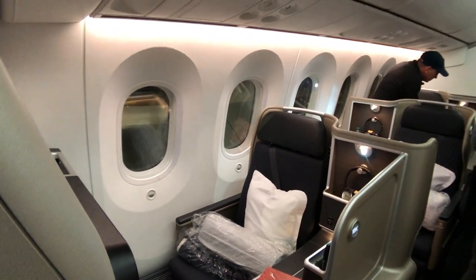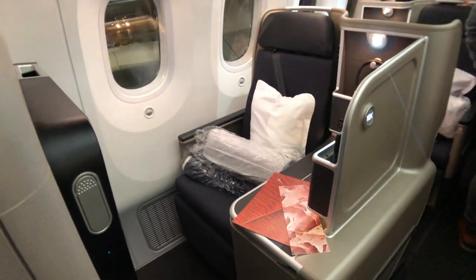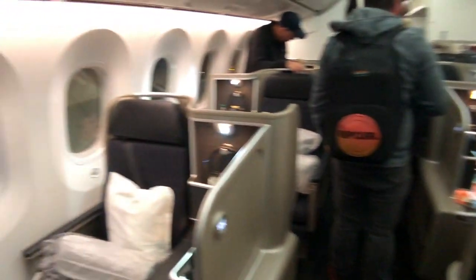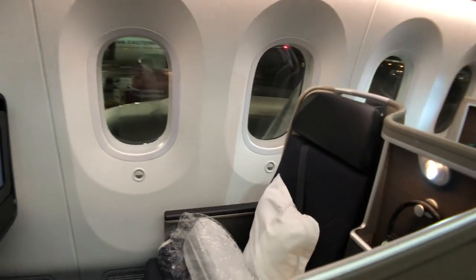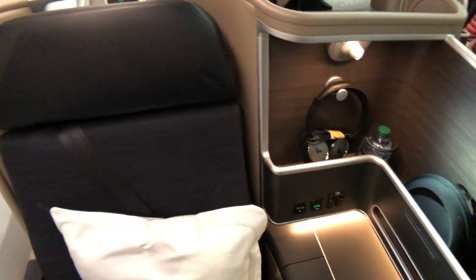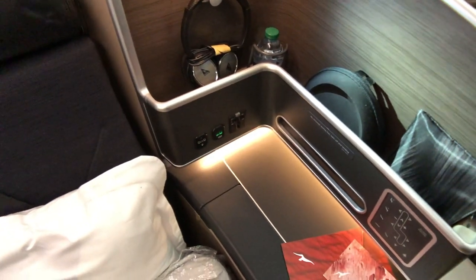Qantas' 787s feature their business suite product, similar to what's found on the A330 and vastly improved over the A380 Skybed 2 seat. The seats are laid out in a 1-2-1 configuration, with the window seats alternating closer to the window or closer to the aisle. A pillow and mattress pad were already on my seat.